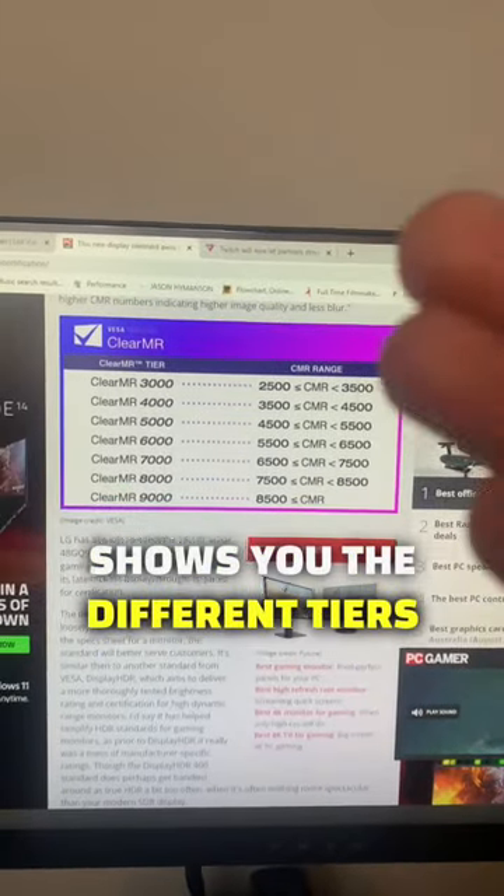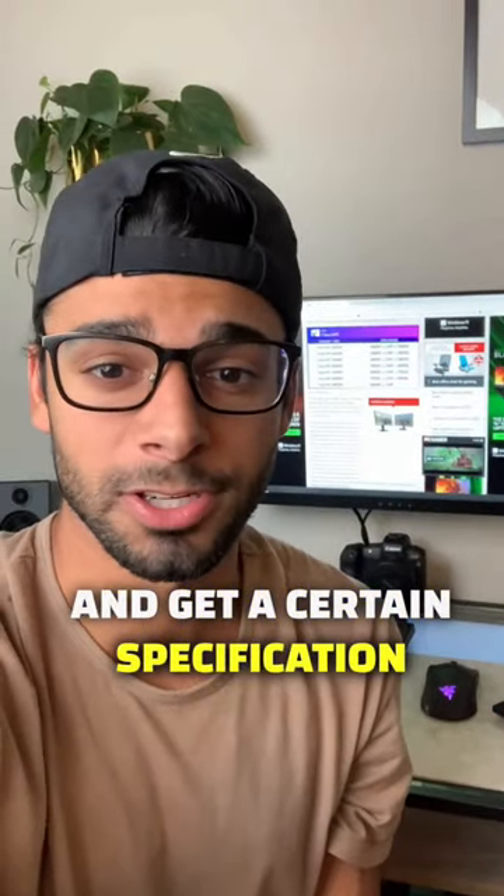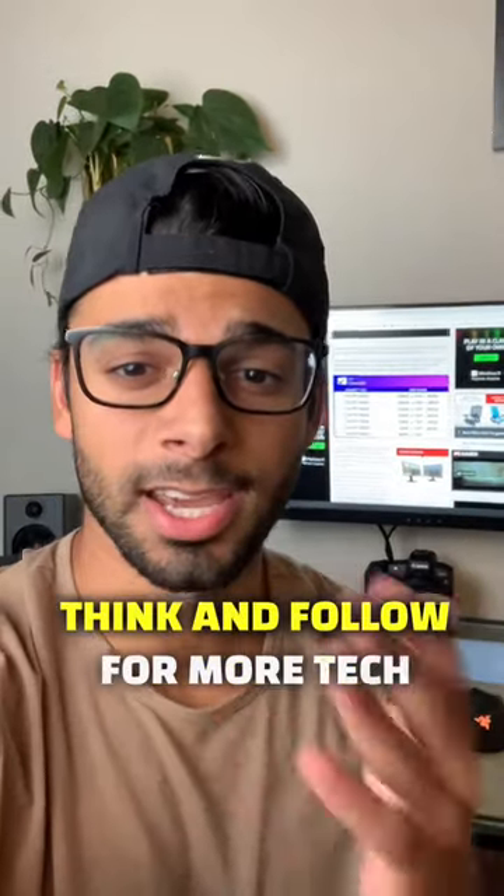There's a chart right here that shows you the different tiers of ClearMR. Gaming monitors will be rated on this chart and get a certain specification of ClearMR rating. Let me know what you guys think and follow for more tech news.